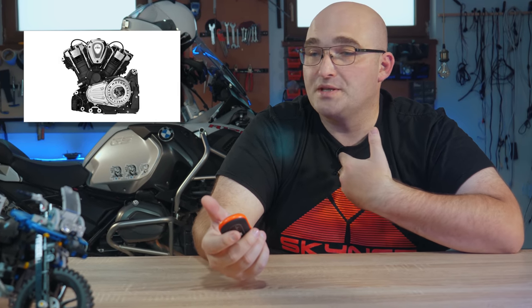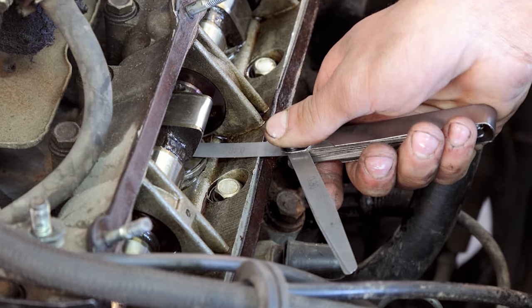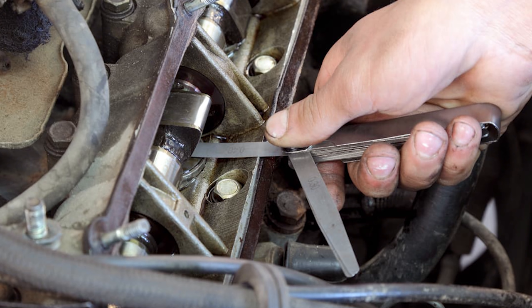Why should you care? Well, if you are a manly man and do the maintenance of your bike yourself, you no longer have to bother with those horrendous valve adjustments for the engine, ever. And that is something to be happy about.